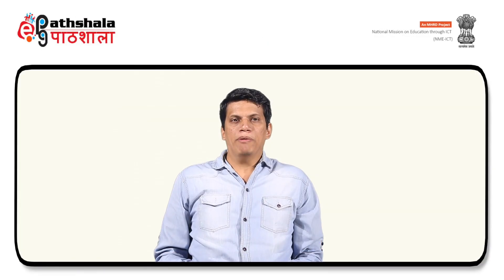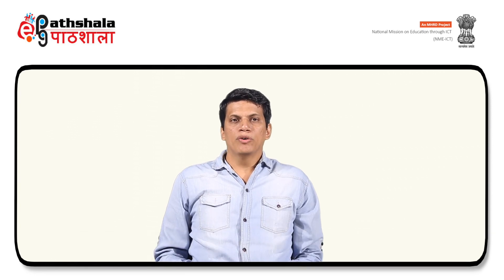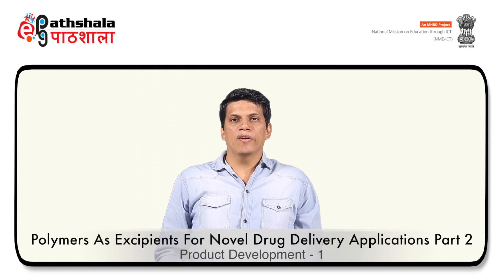Hello students, welcome to EPG Paatshala. I am Gaurav Kumar Jain from Jamia Hamdard University, New Delhi. Today, in this module, we will discuss polymers as excipients for novel drug delivery applications, part 2, under the paper Product Development, part 1.